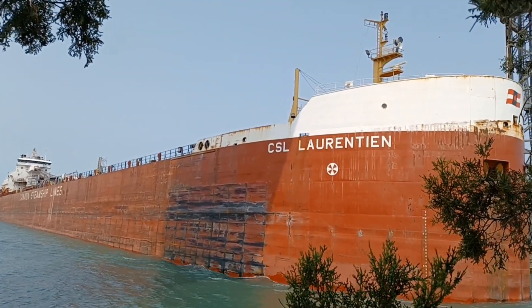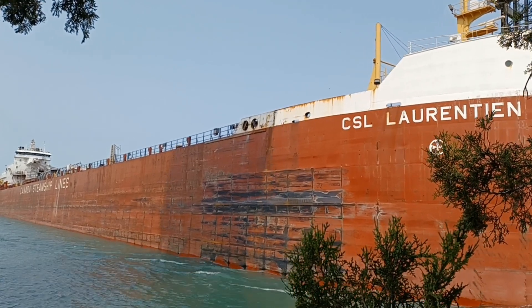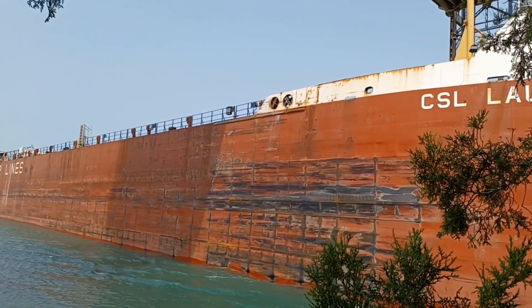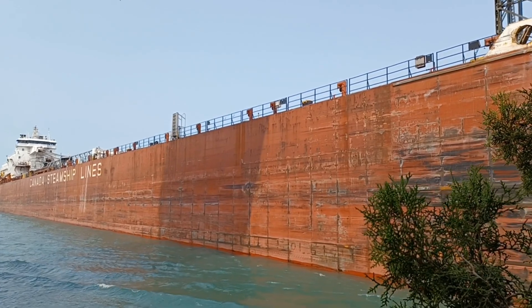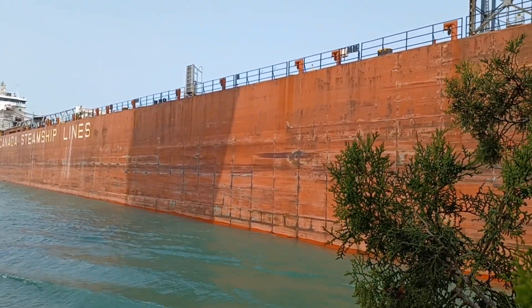It's incredible, eh? Look at the size of it. That's incredible. Look at all the scraping on the side — can you imagine how many things have banged into that? Beautiful, eh? Canada Steamship Line.